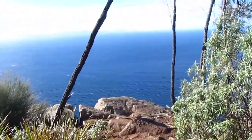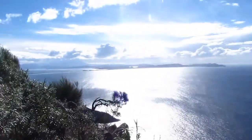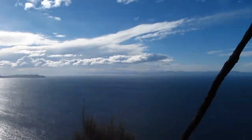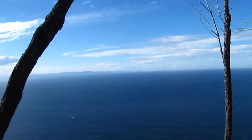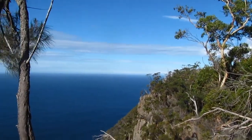Well, we're at the top of Fluted Cape now and there are pretty good views back towards the neck. You can see Mount Wellington, Cape Queen Elizabeth, and you can also see the Tasman Peninsula out there — Cape Row, Cape Pillar, Tasman Island, and just the ocean down that way.